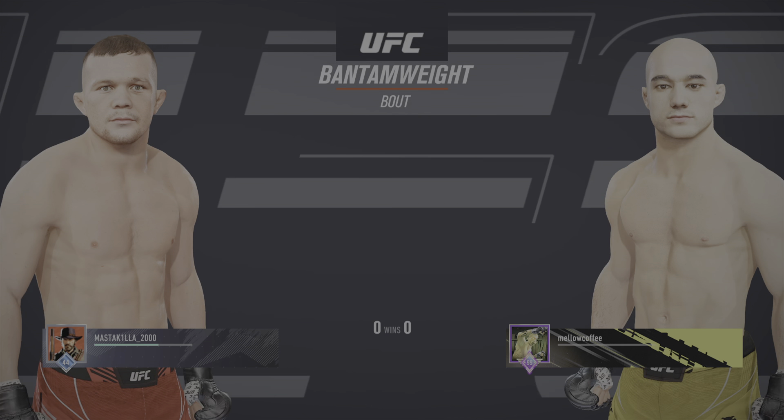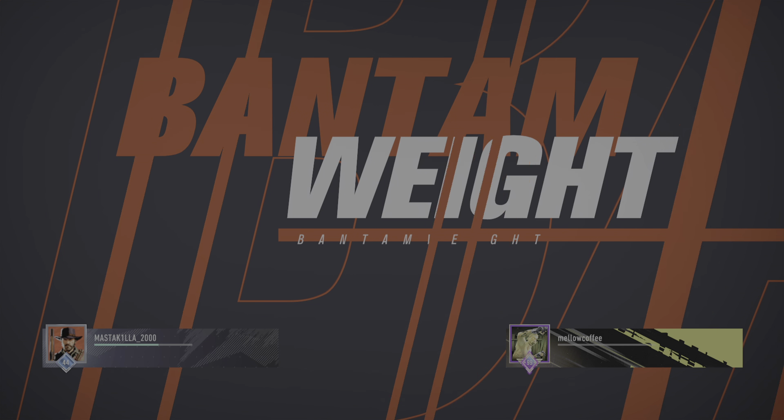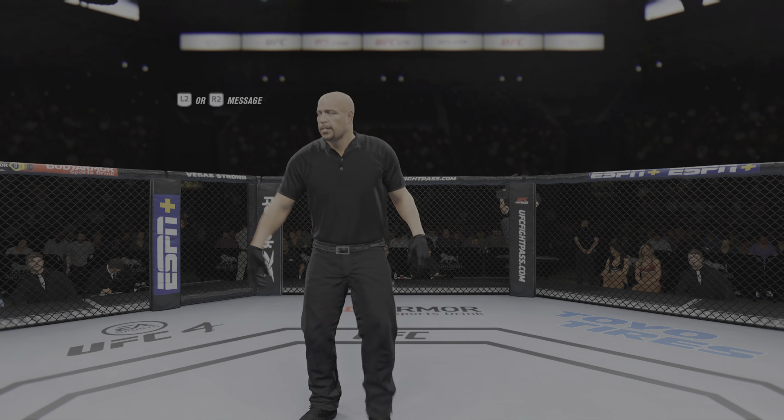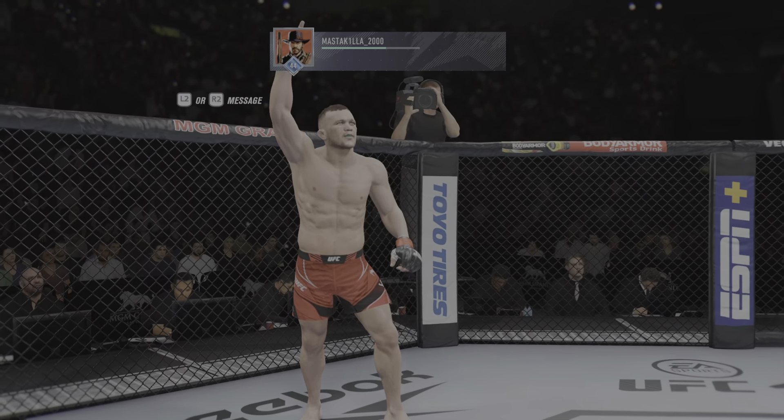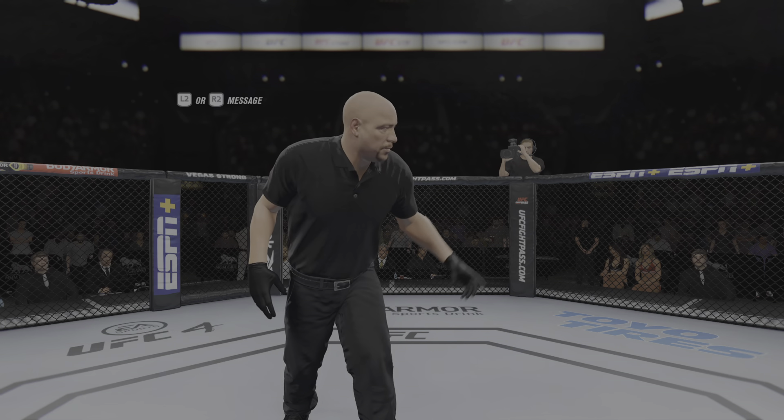Next, it's a USU Phantomweight division fight. You ready? You ready?